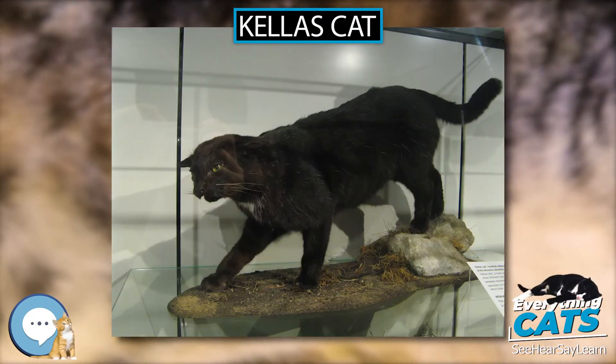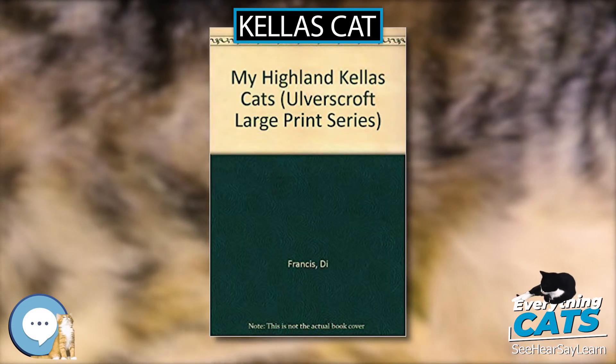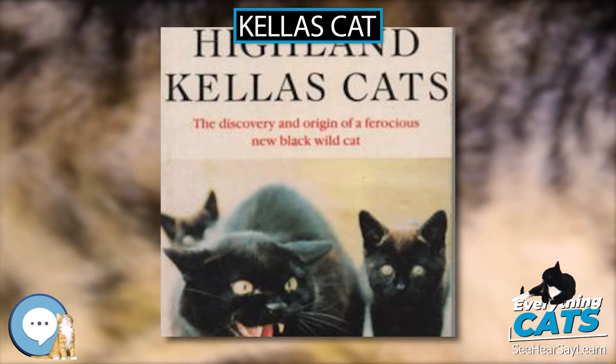The Kellas cat is a large black cat found in Scotland. It is an intraspecific hybrid between the Scottish wildcat, Felis silvestris silvestris syn. Felis silvestris grampia, and the domestic cat, Felis catus.